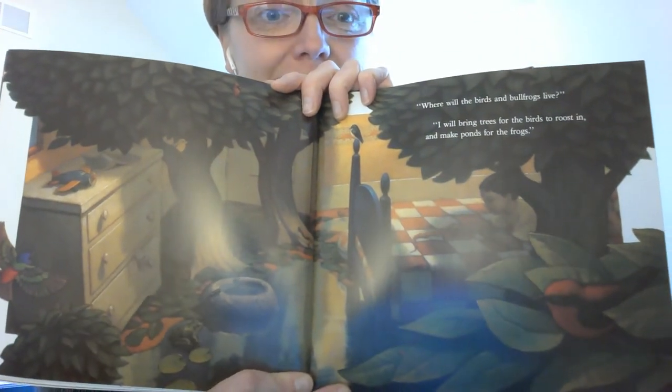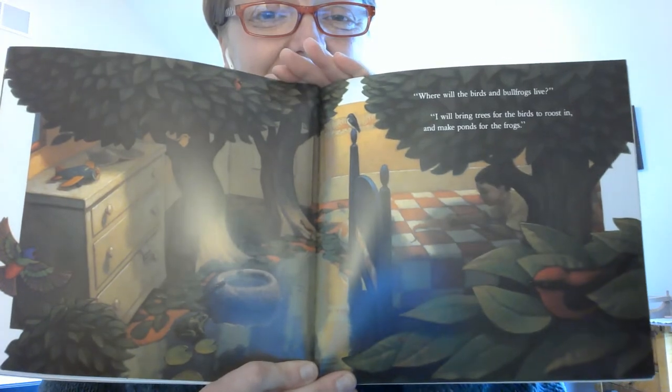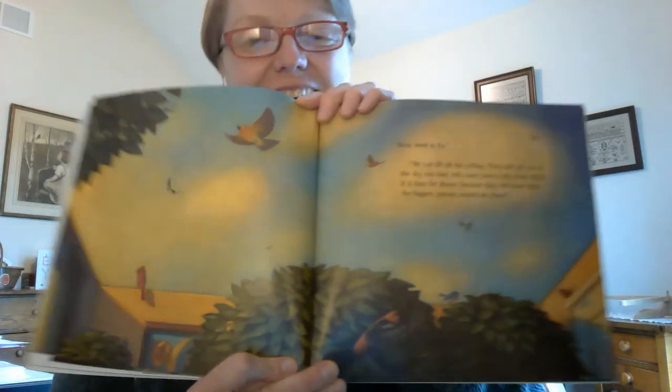His room sure is changing, isn't it? "Birds need to fly." "We can lift off the ceiling and they will sail out into the sky. But they will come back to my room when it is time for dinner because they will know that the biggest, juiciest insects are here."